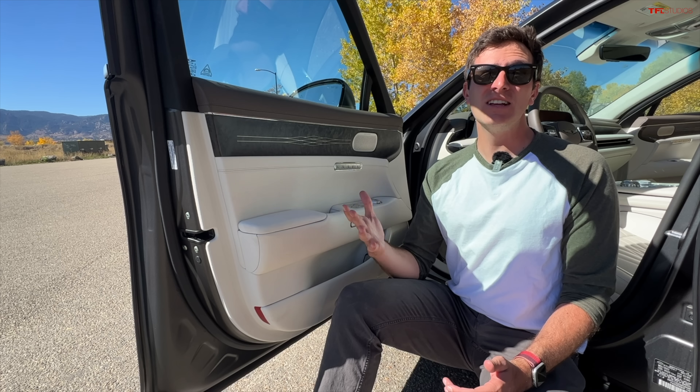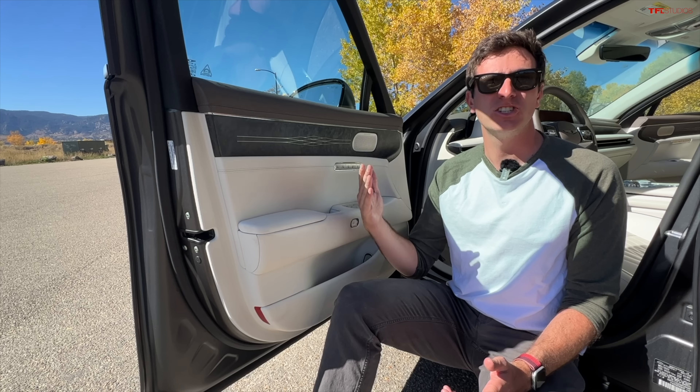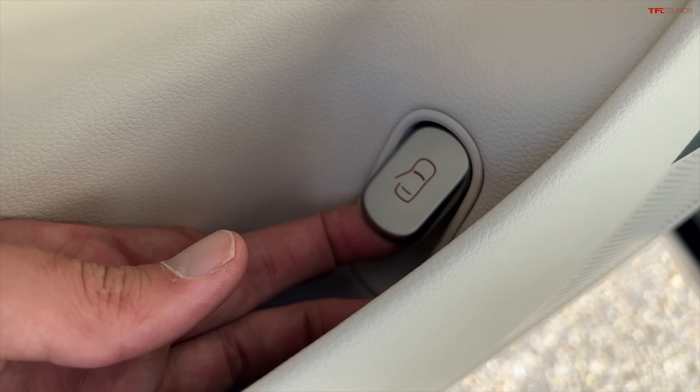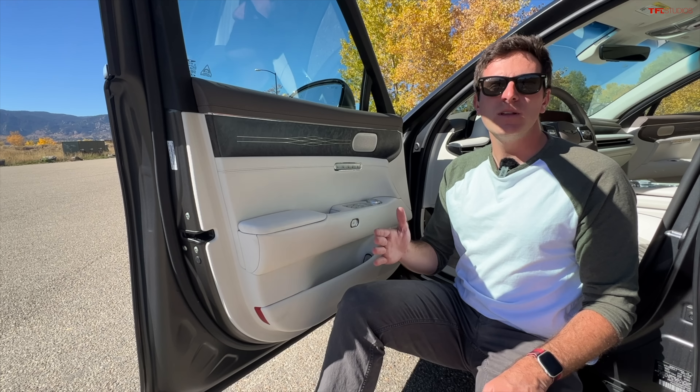Believe it or not, we are still not done talking about the doors, because what happens if that electronic function fails or if there is a battery outage? Well, there is a way to manually get out of the Genesis. Down here in this bottom cubby is a manual pull, and that will manually open up the door.